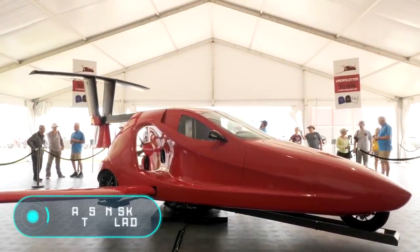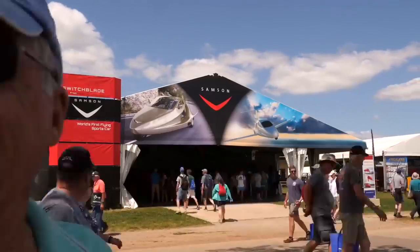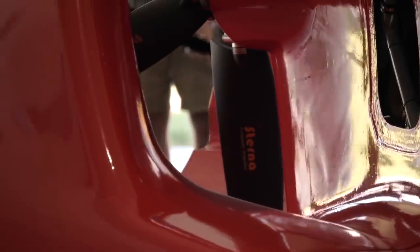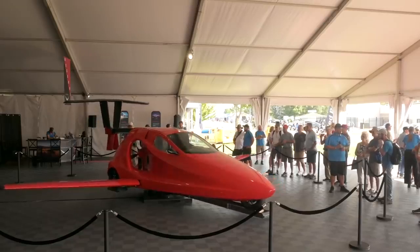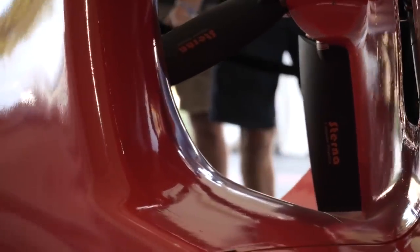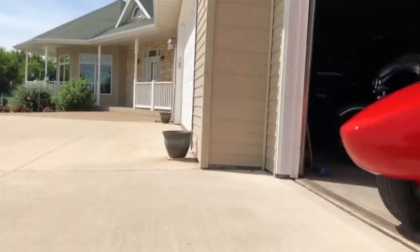Samsung Sky Switchblade. 13 years ago, a group of American engineers wondered how to make aviation more accessible and useful to ordinary people. The answer was obvious: flying cars. They founded the company Samsung Sky, and last year they presented the Switchblade, the world's first fully-fledged flying car.